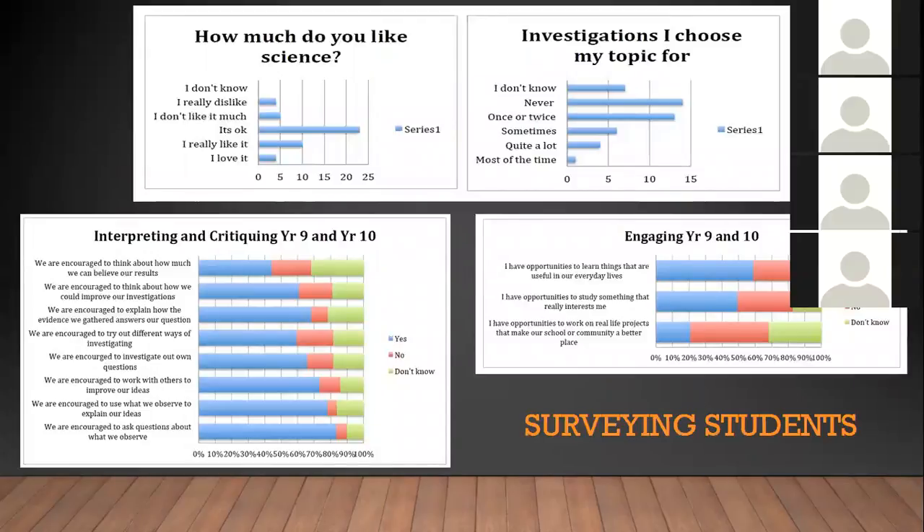Some of the results from the engagement survey were that students basically thought science was okay — that was about the best they could say. They never really got any option of choosing what they wanted, they didn't find what they were learning was going to be useful in their life, and they weren't really encouraged to think about what they were doing. We were already teaching in a contextual way in essence, but it wasn't very good and we didn't think it was relevant to students, so we definitely wanted to make some changes.